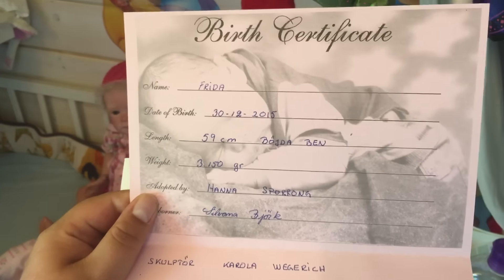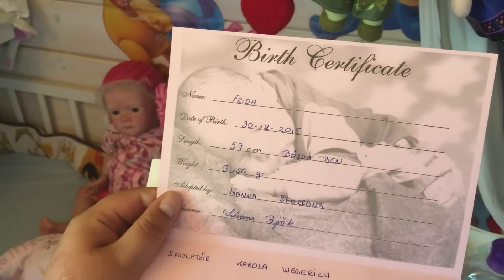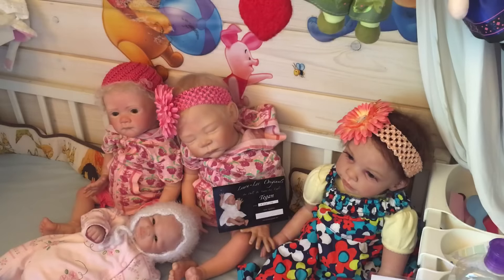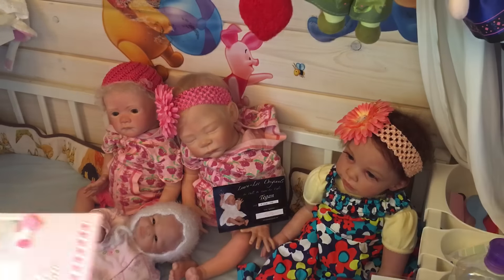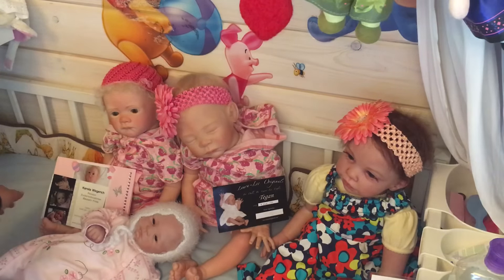She's 59 centimeters with bent legs, and she was reborn in Sweden. So that's her little paperwork.